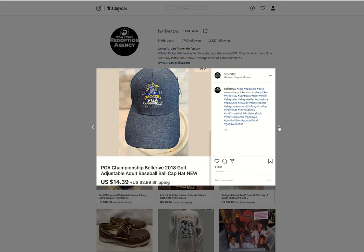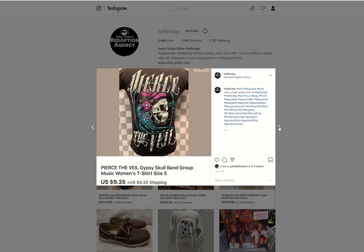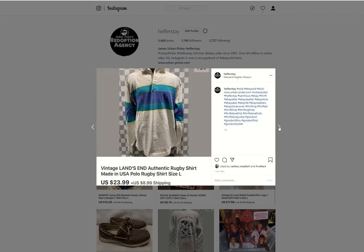PGA hat, new with tags — I paid $2 for this, sold it for $14.39. Some Jurassic World plush toys, Ben's pickup, sold for $13.49. Pierce the Veil from Ben's sold for $9.35. Some Echo sneakers — I think these were Ben's items — sold for $23.99. Vintage Lands Inn rugby shirt from the bins sold for $23.99.